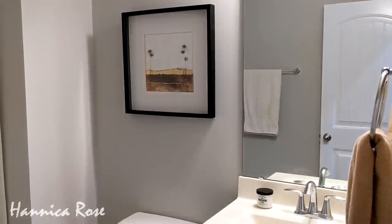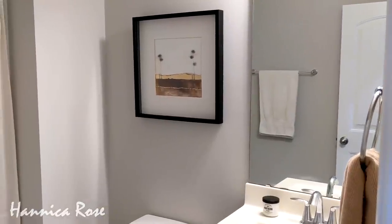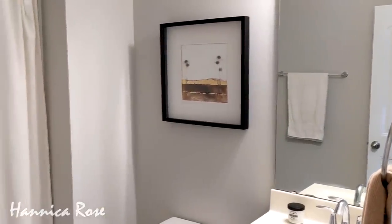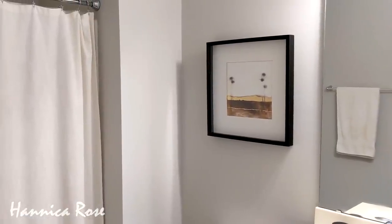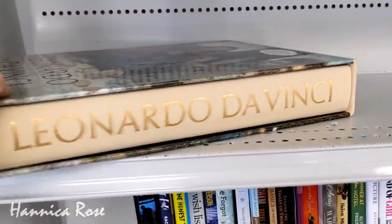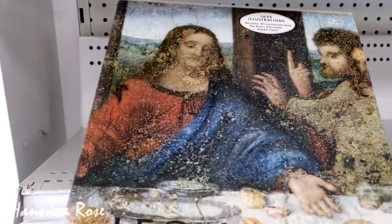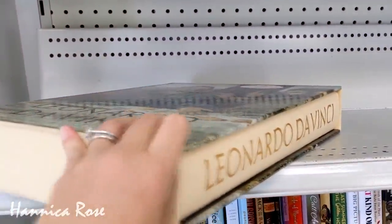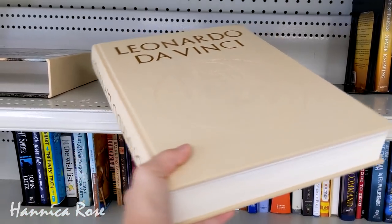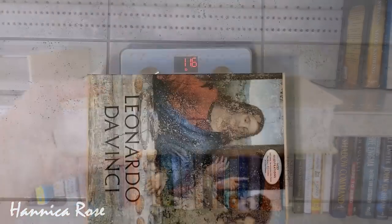I bought this art to go in my downstairs bathroom. I used to have a shelf in there with a lot of different figurines, took that out a couple of months ago, and wanted to find something new to put in its place. The last item I purchased today was this really huge book of Leonardo da Vinci sketches and paintings. I love collecting books about art and history and I can't believe I got this book for the regular hardback book price of only $1.29.